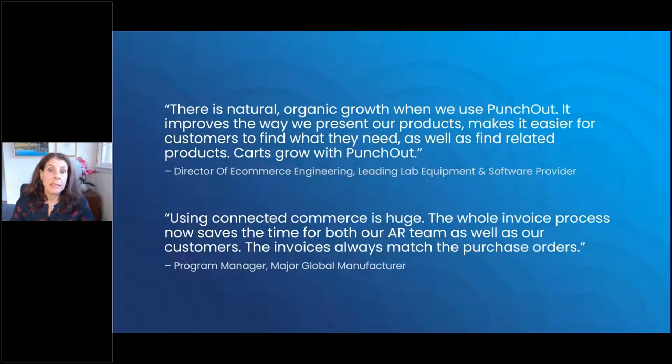Before going through a case study, I want to share some firsthand customer feedback. Two representative quotes: First, from the Director of E-commerce Engineering at a leading lab equipment and software provider: 'There is a natural organic growth when we use PunchOut. It improves the way we present our products, makes it easier for customers to find what they need as well as find related products. Carts tend to grow with PunchOut.' Second, from a Program Manager at a major global manufacturer: 'Using connected commerce is huge. The whole invoice process now saves time for both our AR team and our customers. The invoices always match the purchase orders.'